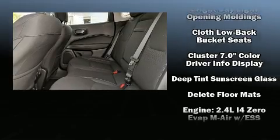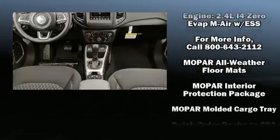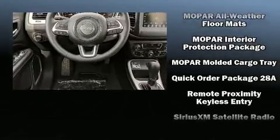Additional safety features include traction control, brake assist, anti-whiplash front head restraints, ignition disabling, and four-wheel disc brakes with ABS.